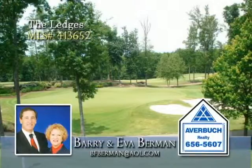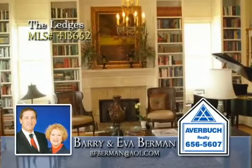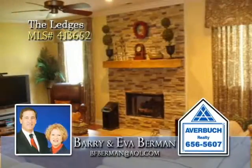Overlooking the ledge's ninth hole and beyond, this luxurious home offers double front porches and total luxury and comfort. Gleaming hardwoods and 10-foot ceilings define the living areas, and gracious fixtures and fluted moldings make a statement of elegance.